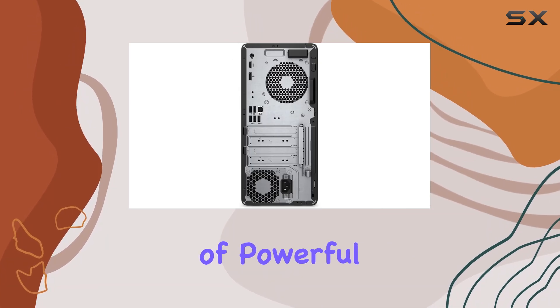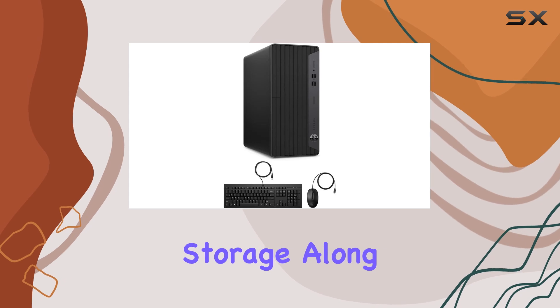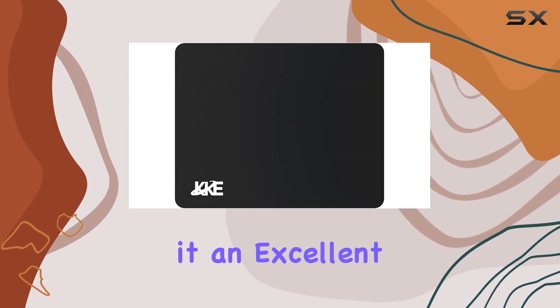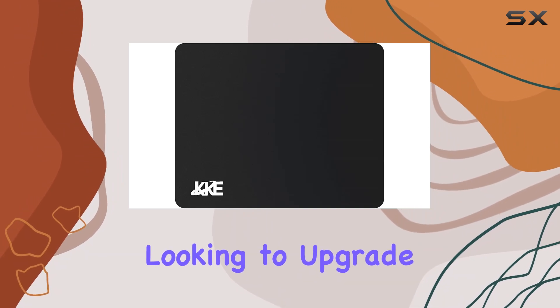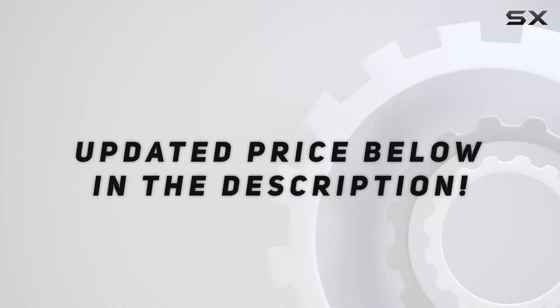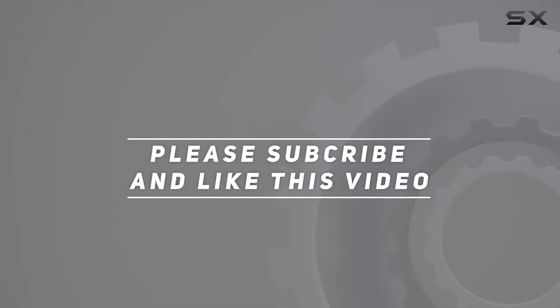Its combination of powerful hardware, ample memory, and fast storage, along with a suite of ports and connectivity options, makes it an excellent investment for any professional looking to upgrade their office setup. Check out the video description for updated price, and thank you for watching this video.